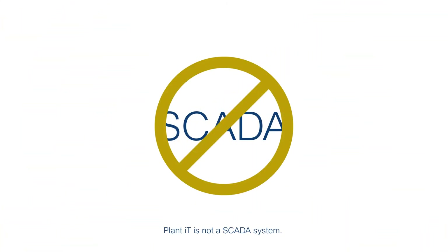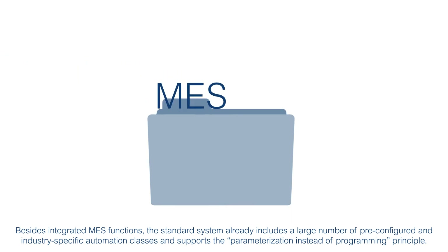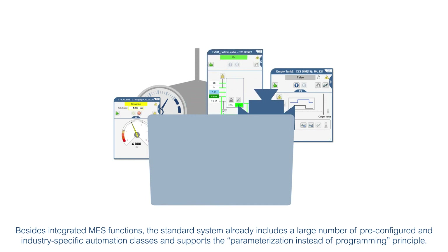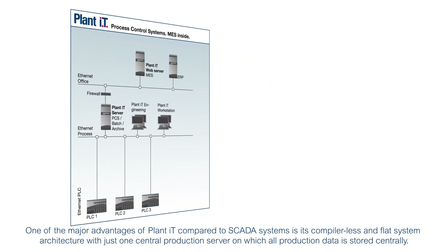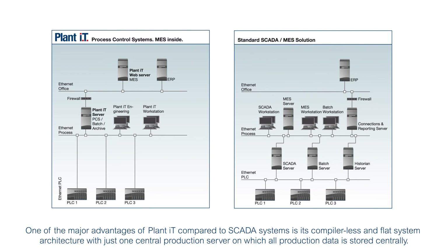PlantIT is not a SCADA system. It is a process control system with vertical orientation developed by ProLite, specifically for the special requirements of individual industries. Besides integrated MES functions, the standard system already includes a large number of pre-configured and industry-specific automation classes and supports the parametization instead of programming principle. One of the major advantages of PlantIT compared to SCADA systems is its compiler-less and flat system architecture with just one central production server on which all production data is stored centrally.